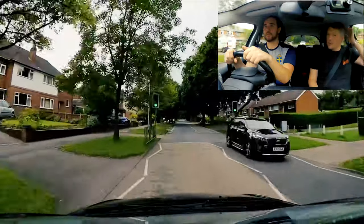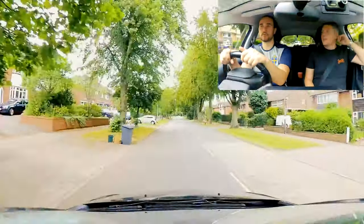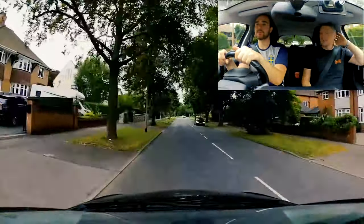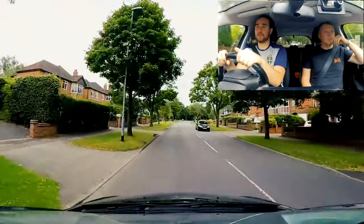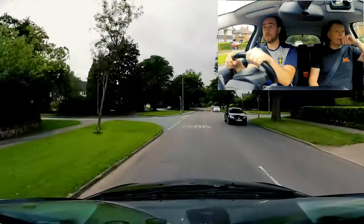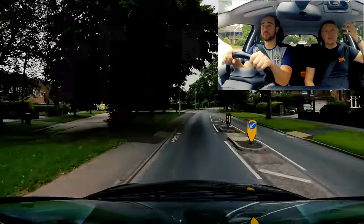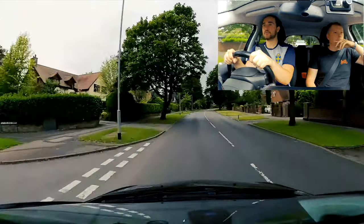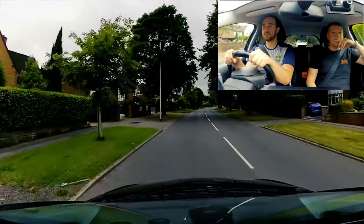Where would you put yourself at the roundabout on a scale of one to ten? One being terrible, ten being amazing. Two probably. How are we going to get to a three? What would you like to get better at today? Start to try and learn half of it myself - maybe two or three of the things, trying to remember the MSPSL routine. I don't expect to get it all in one session. No, absolutely - it takes time.